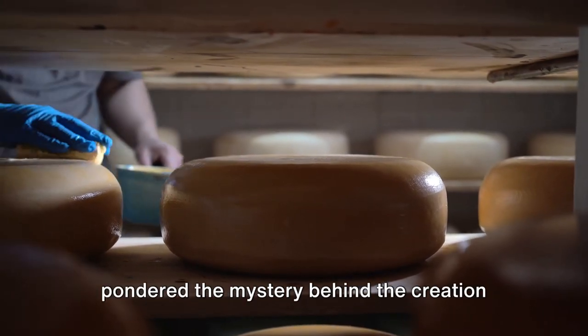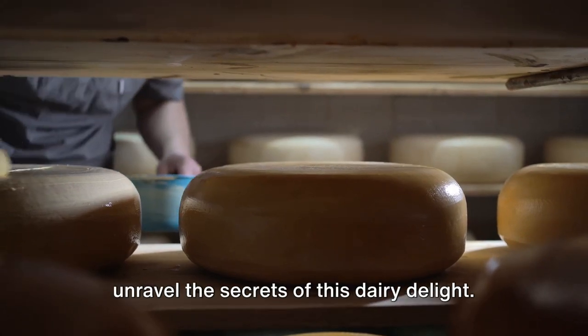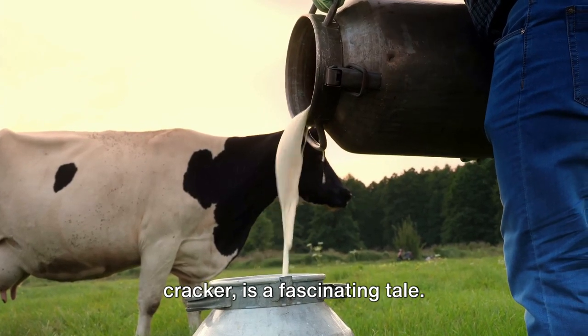Welcome to my channel. Ever pondered the mystery behind the creation of your beloved cheese? Today we shall unravel the secrets of this dairy delight. The journey of cheese from cow to cracker is a fascinating tale.